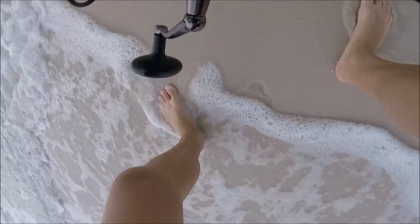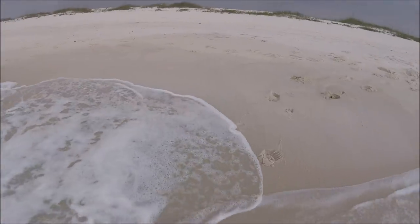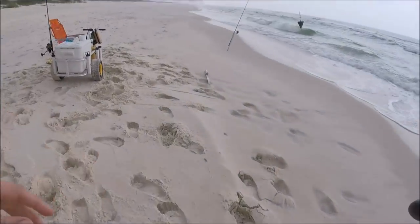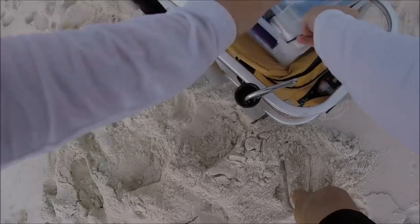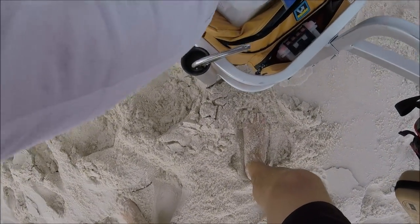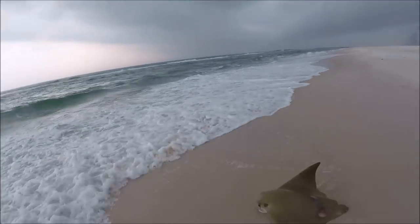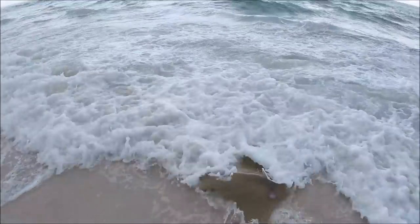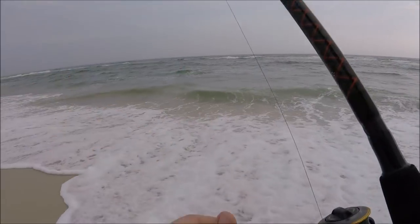I'm working diligently trying to get this unhooked and had some difficulties with that. I'm running back to my cart and getting some tools. I take it pretty seriously trying to get these fish unhooked that I'm not going to keep, and get them back in the water as quickly as possible. You can see I'm moving with a sense of urgency. I feel it's important — if we're not going to keep these fish — to do what we can to preserve them and get them back as quickly and safely as possible. Which he was.